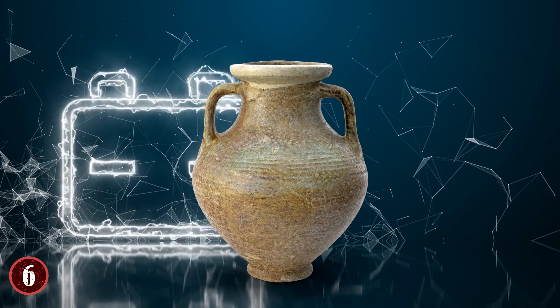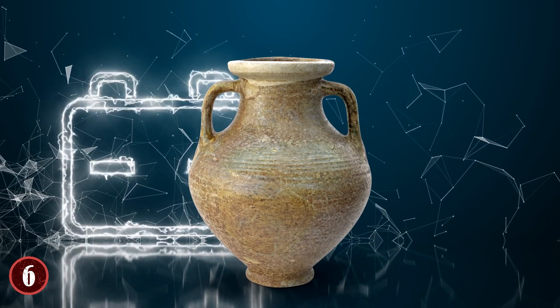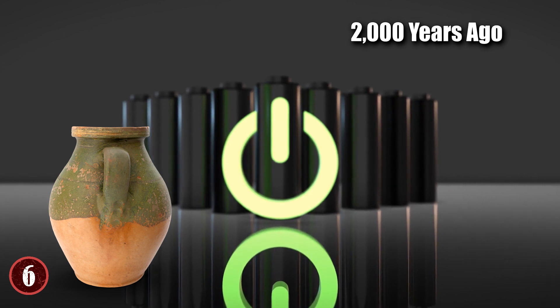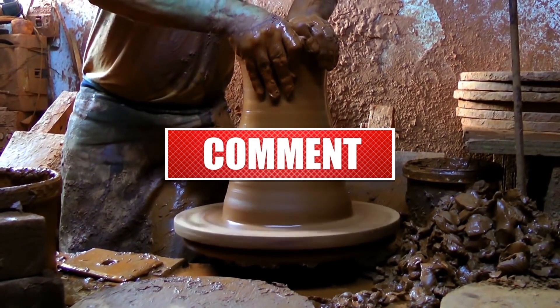The whole thing kind of surprises me. What could they have done with them? Were there indeed ancient engineers building batteries 2,000 years ago? Let me know what you think — write a comment below with your ideas!